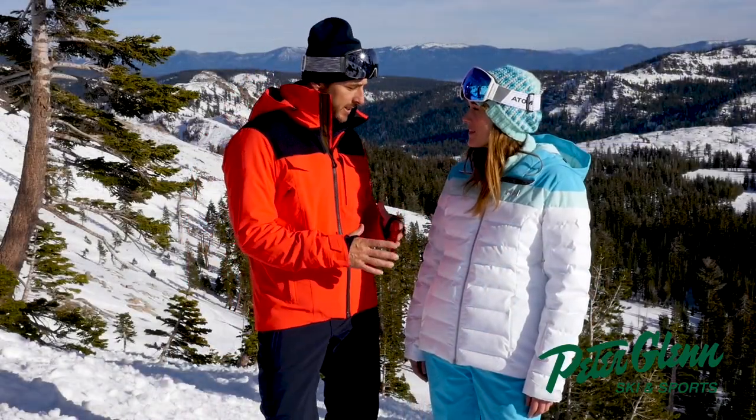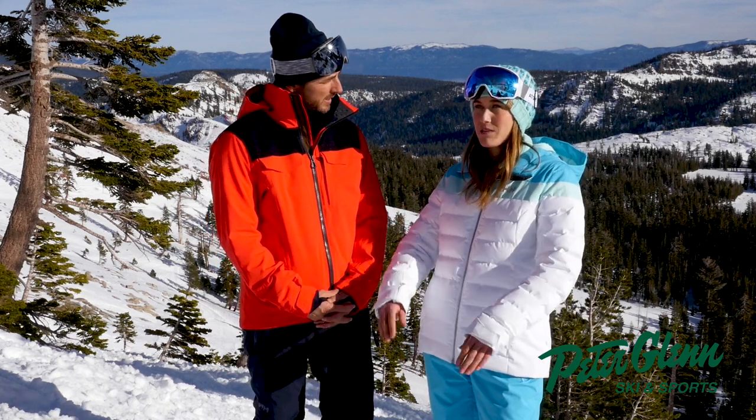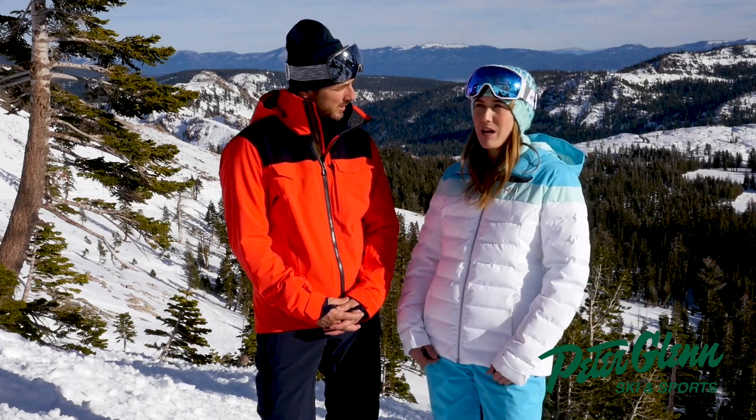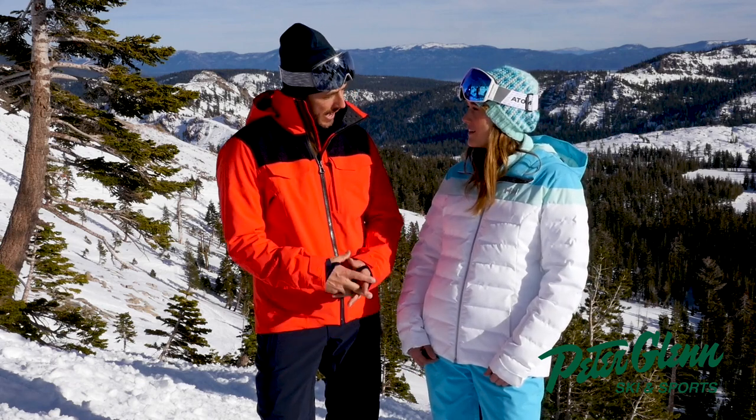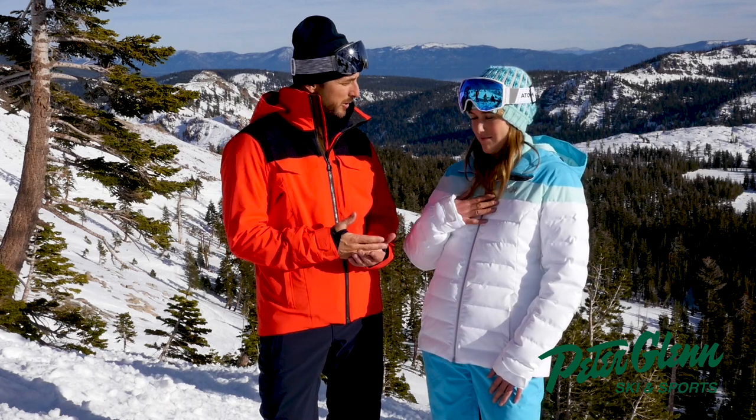Do you like having an insulated jacket? What's your take on that? This is extra warm — it's a fully insulated jacket. It's for those cold days when you just want to be bundled up. And I know that some of the Heli stuff has the life pocket to keep your phone in. Does it have that?